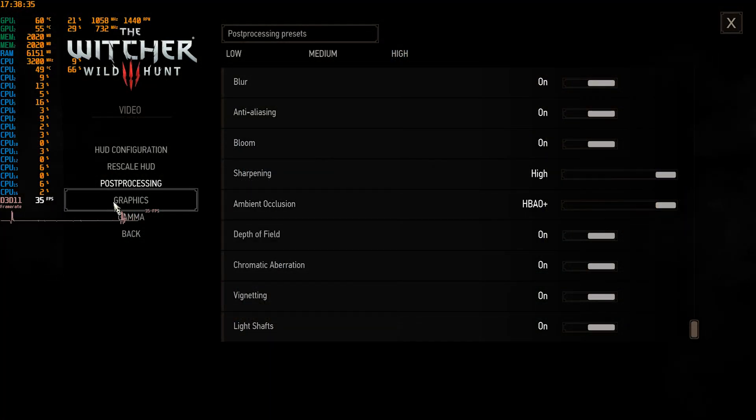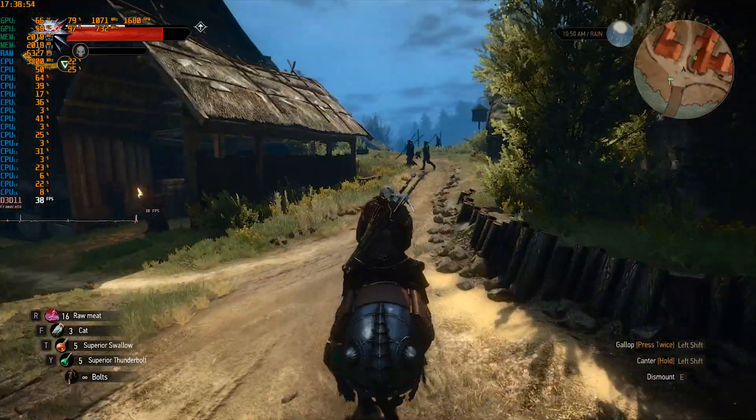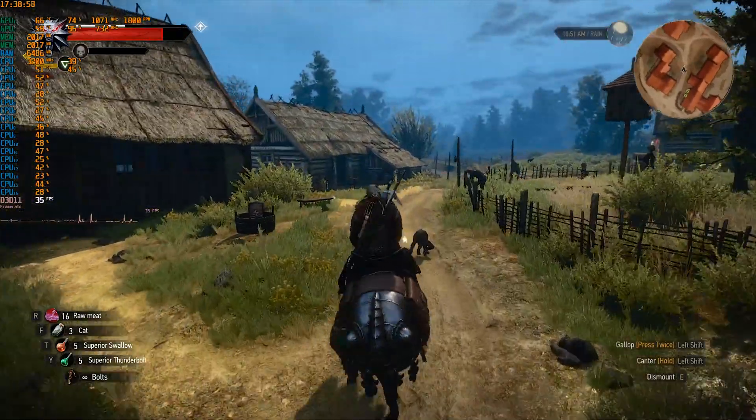Finally Geralt closes our testing session for today. With everything on max we still get over 30 FPS, but mind you there are some stuttering effects here and there.